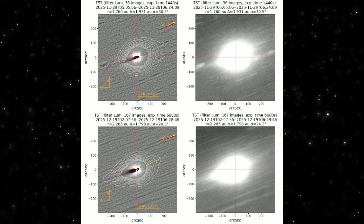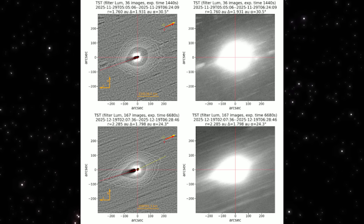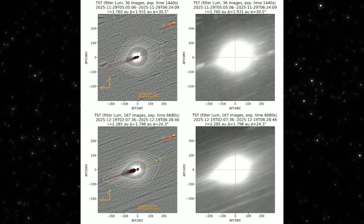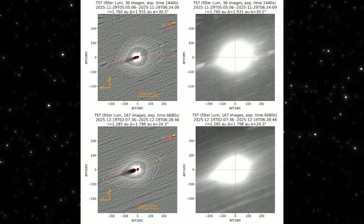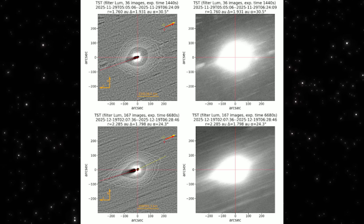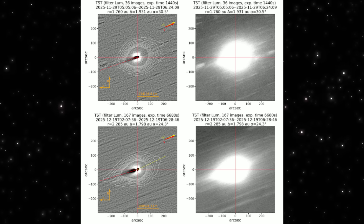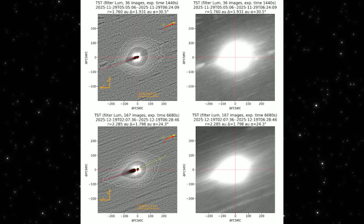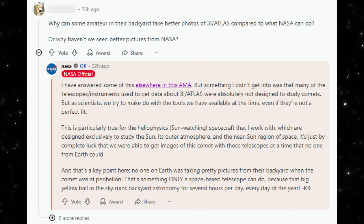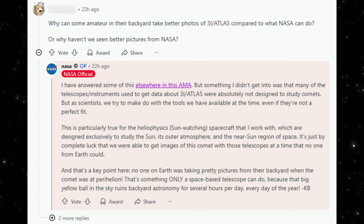This is why raw images, processed images, and professional analyses all need to be read together. A single frame can look strange. A sequence anchored in geometry tells the real story. Next, we'll tie this directly to the NASA AMA answers and explain why amateurs and space telescopes are seeing different things without contradicting each other. This question came up directly in NASA's own AMA: why do some amateur astronomers appear to be getting clearer images of 3i Atlas than NASA?